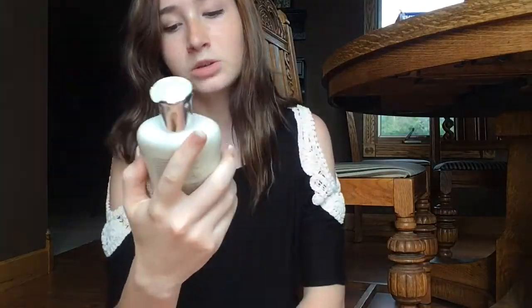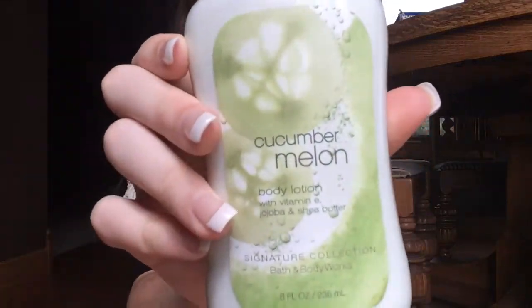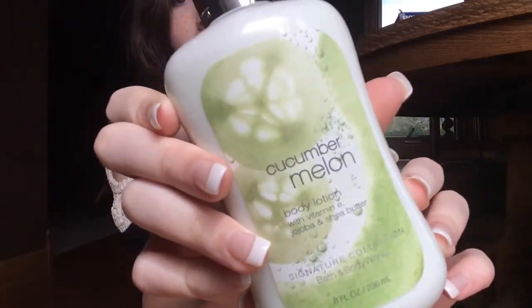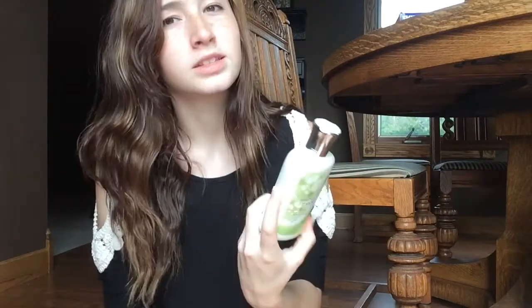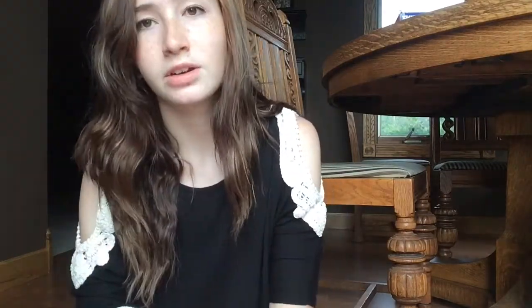My next lotion I have is this Cucumber Melon Body Lotion from Bath and Body Works. I don't know if you can see it very well, but it smells super good — it smells like cucumbers, obviously. I use this sometimes. I kind of got it newer, but yeah, it smells really good.